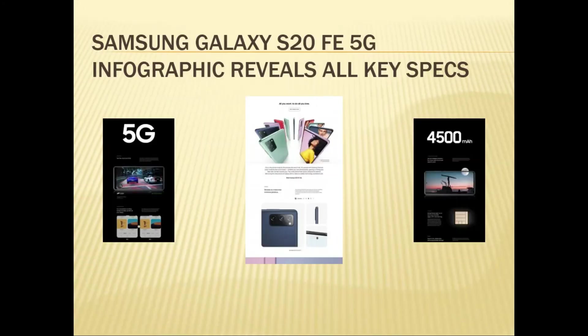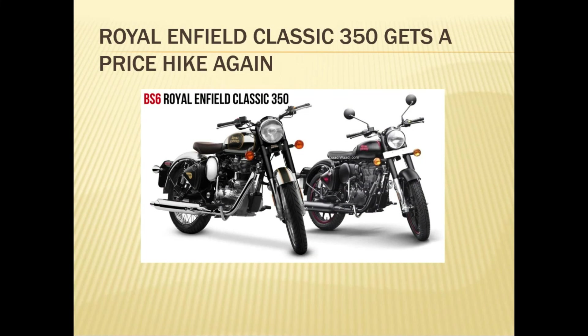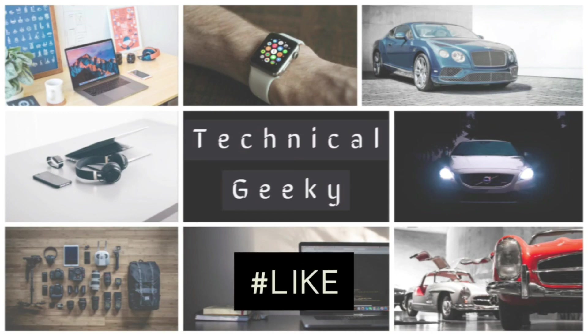The Samsung Galaxy S20 FE 5G infographic reveals all specs. Also, Ron and Phil Classic get a price hike again. That's all for now — bye bye, see you soon!